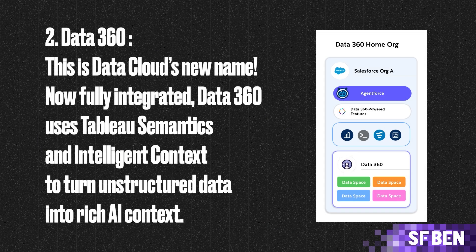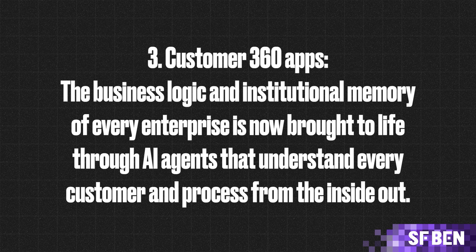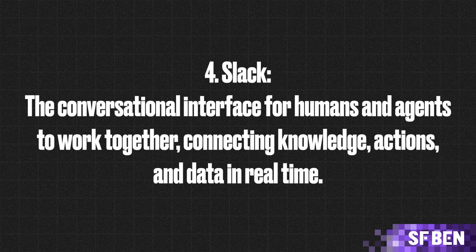Number two: Data360 — this is DataCloud's new name. Now fully integrated, Data360 uses Tableau semantics and intelligent context to turn unstructured data into rich AI context. Number three: Customer360 apps — the business logic and institutional memory of every enterprise is now brought to life through AI agents that understand every customer and process from the inside out. And finally, Slack — the conversational interface for humans and agents to work together, connecting knowledge, actions, and data in real time.